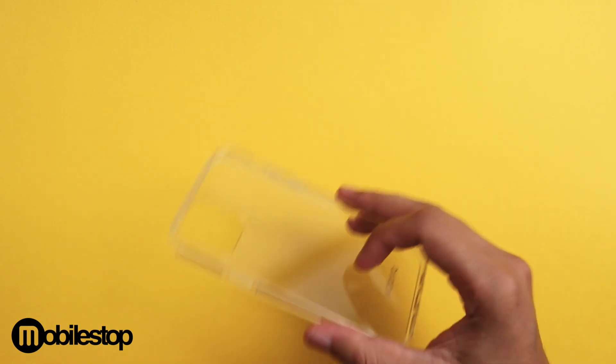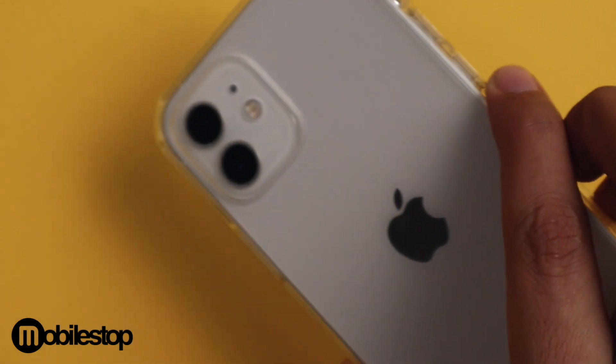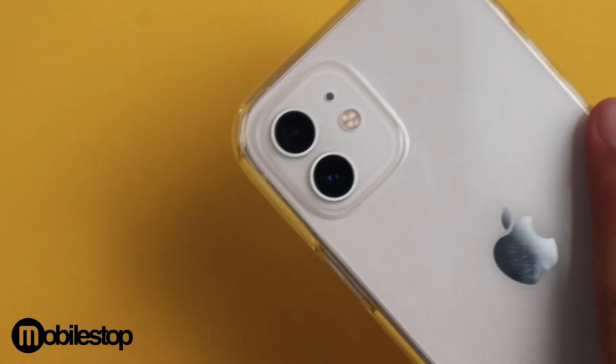Why? It's simple, lightweight, and provides ample protection for your device without adding any bulk. The case is made from a soft TPU on the sides and a polycarbonate clear back. It has excellent fitting. The buttons are satisfyingly clicky and the raised lip all around provides protection for your screen and camera bump.